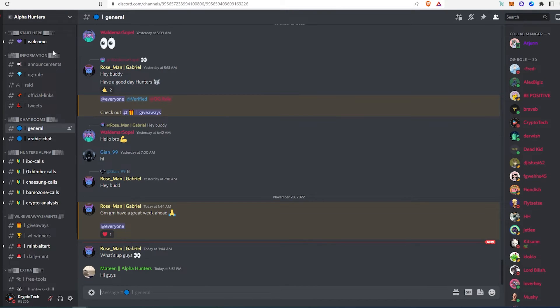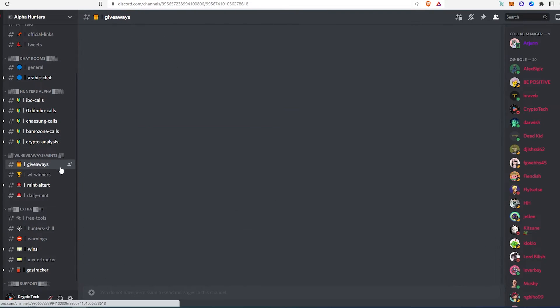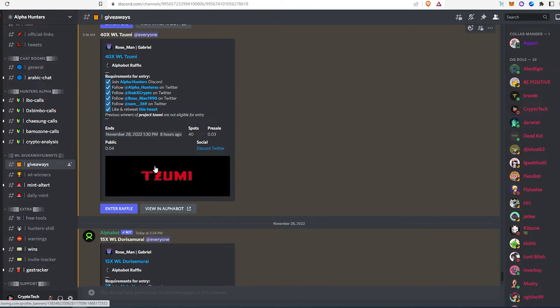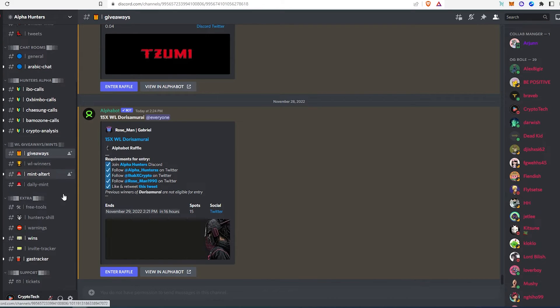If you open their Discord, you can see different channels: how to become OG, OG rules, free tools, mint alerts, a giveaway channel, and whitelist winners. They're offering 40 spots for one project and 15 for another — just follow the requirements for entry and enter to be in the giveaway. They also have a gas tracker, wins, and warnings — mostly for things like rug pulls or hacked Discords. You can also find different alpha calls by alpha callers.